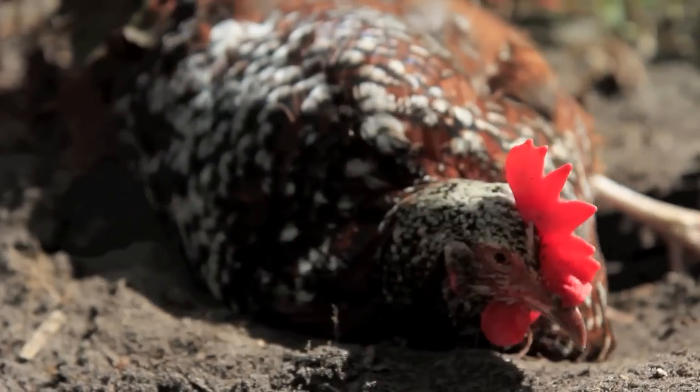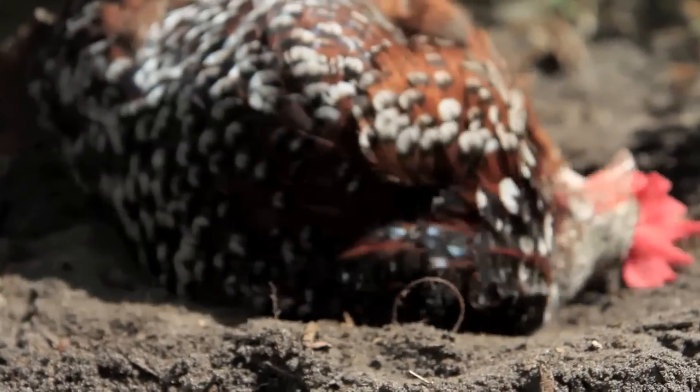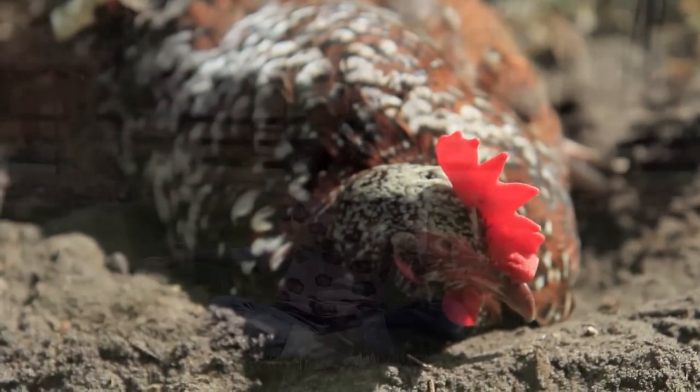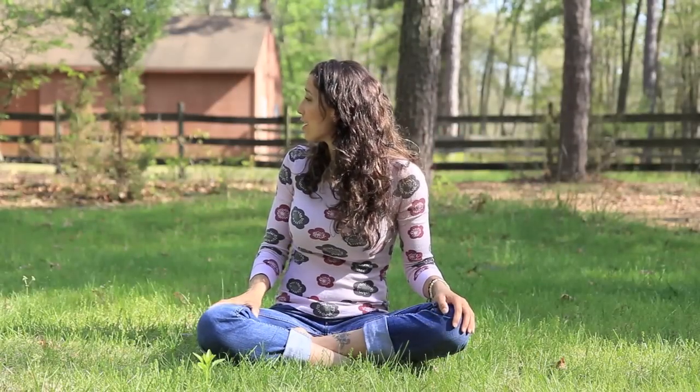And the extra bonus beautiful fact about pasture-raised eggs is that the chickens are actually happy. They're not caged up in stinky little cages. They're not in big factory barns where they're stepping over each other — they're outside in the beautiful fresh air like my chickens are now tearing up my garden and having a good old time.